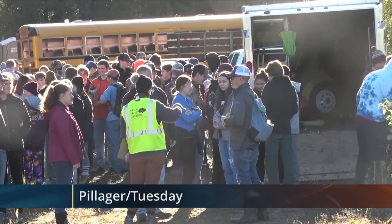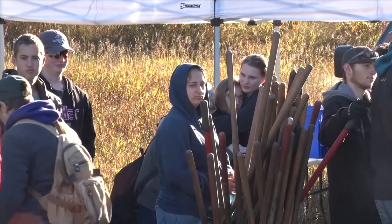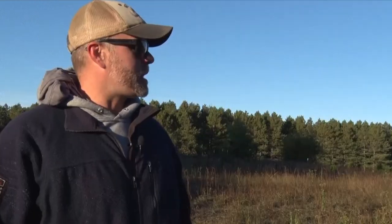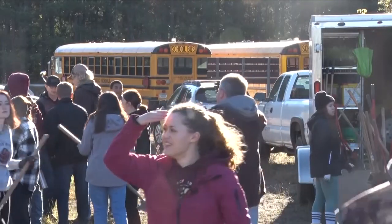Great River Greening is the newest member of Camp Ripley's Sentinel Landscape. Their purpose is to keep forests a forest and teach students how to keep water clean through smart conservation. We're going to be planting several different mass-producing shrubs, about 200 of them, throughout what's an abandoned gravel pit here on our rough grouse management area. And the goal is just to improve habitat, and we're working with students from the Pillager High School.